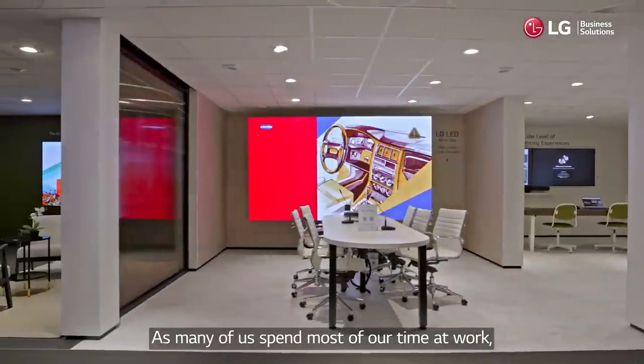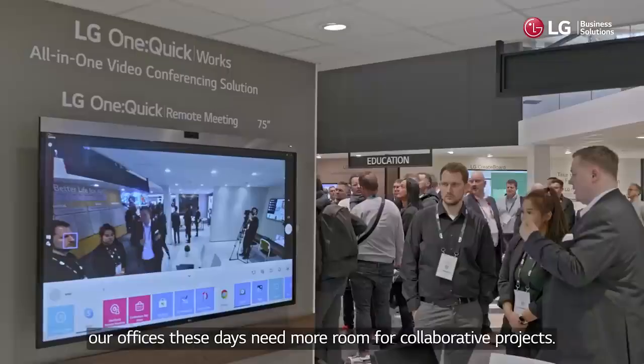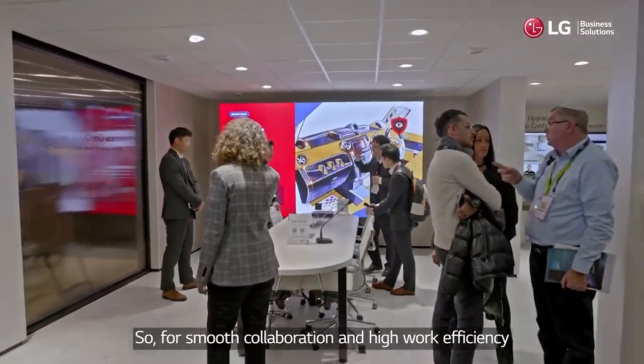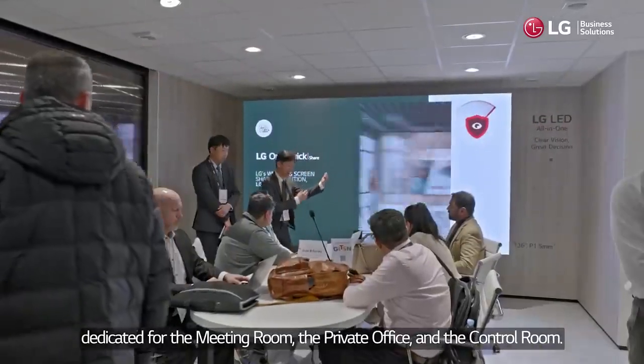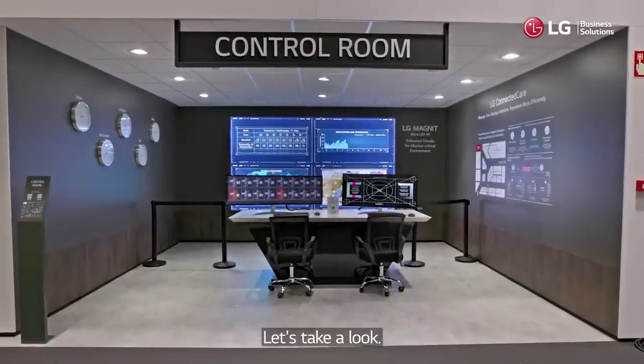As many of us spend most of our time at work, our offices these days need more room for collaborative projects. For smooth collaboration and high work efficiency, I'd like to introduce LG's digital signage and solutions dedicated for the meeting room, the private office, and the control room. Let's take a look.